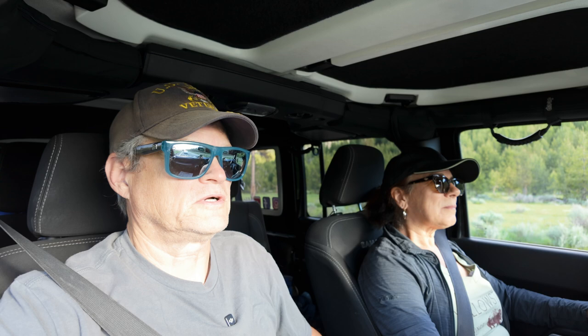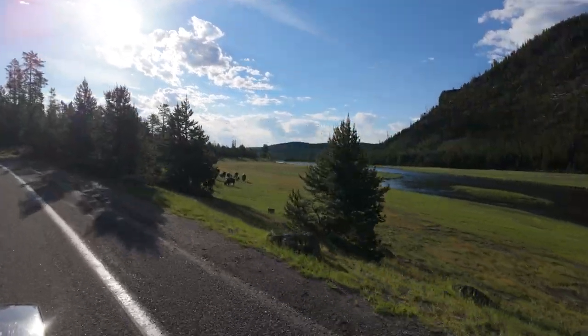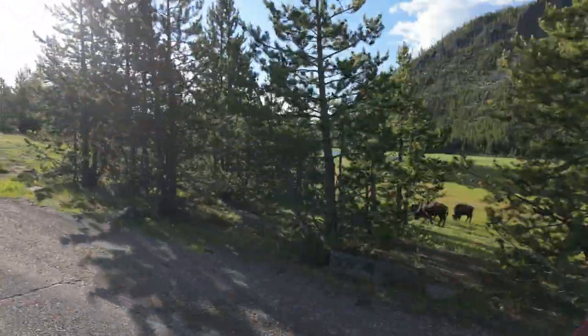The number one rule of Yellowstone is: be patient. There's a lot of people in the park, there's a lot of animals in the park, and traffic congestion is normal. We're experiencing a bit of that now. That little backup wasn't because of the junction to the lower loop — that was because of bison on the side of the road. It might have crossed too, because the traffic was stopped. Yeah, it was a little crossing.